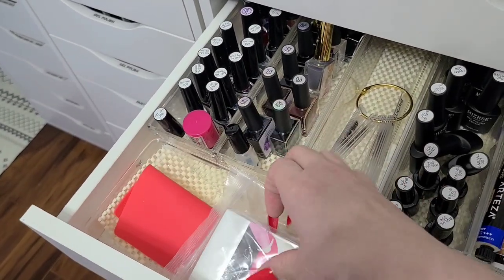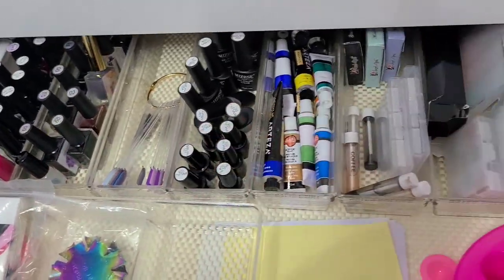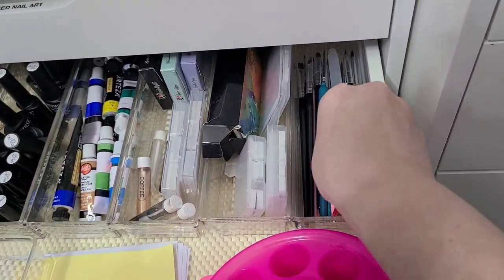We have some cutters I've never used, some tip guides I've never used, and a little matte mold for 3D arts — I think it's more for 3D gels. I've never tried it but one day I will.